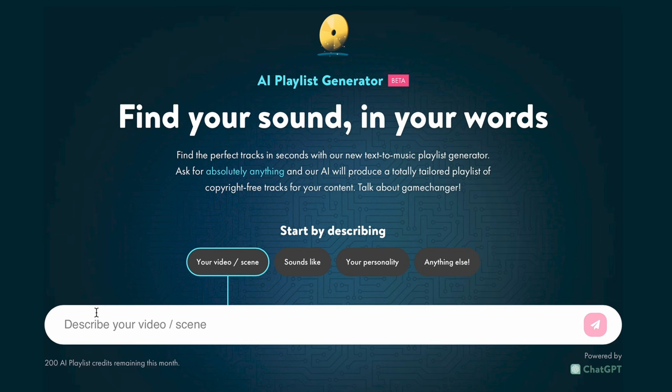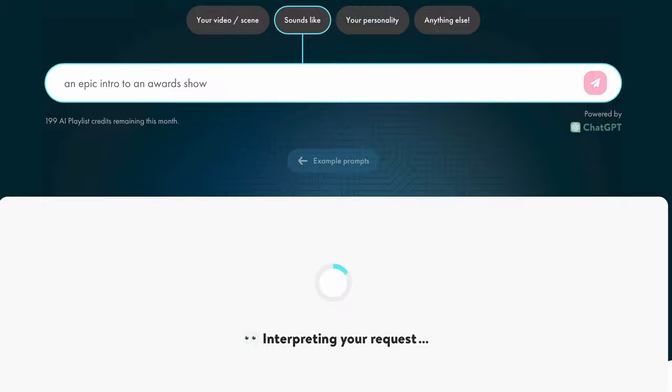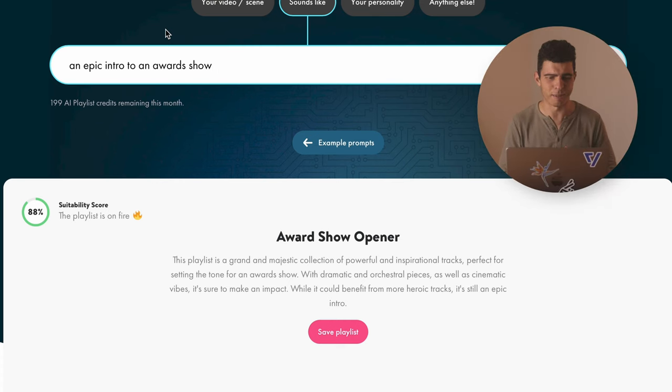I'm going to hit start and describe my video and scene. You can describe your video scene, what it sounds like, your personality, or just give it anything you want. I'm going to say it's going to sound like an epic intro to an awards show. It's my first time using it so I'm kind of excited. Part of this Upbeat AI experience is it gives you a suitability score based on how relevant it thinks the result is, and you can save the playlist — it generates a title and description for it too. While it could benefit from more heroic tracks, it's still an epic intro.